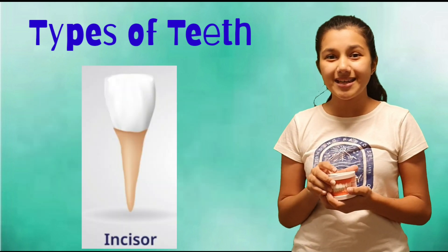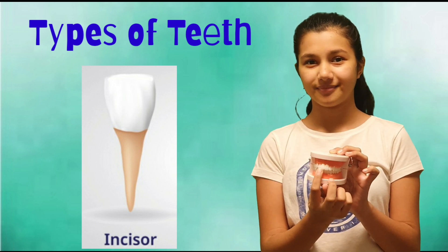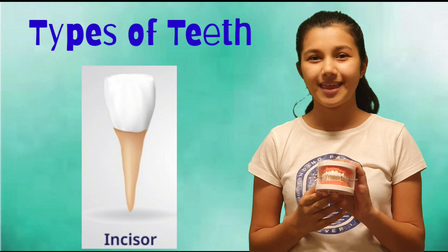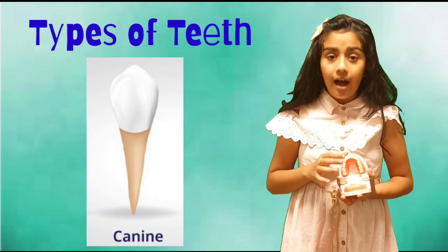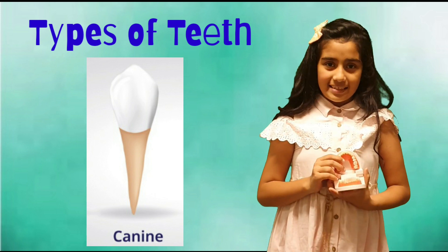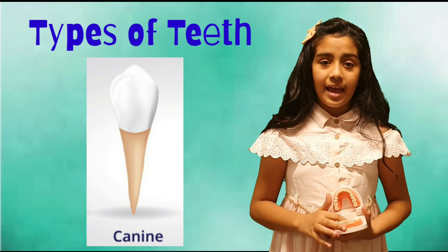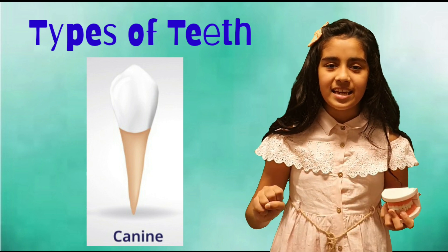The first ones are incisors. These are your front teeth — four on the top and four at the bottom of the jaw. These help to cut your food into smaller chunks. These pointy ones are canines. These are sharp teeth. There are two canines on the top and two canines on the bottom jaw.